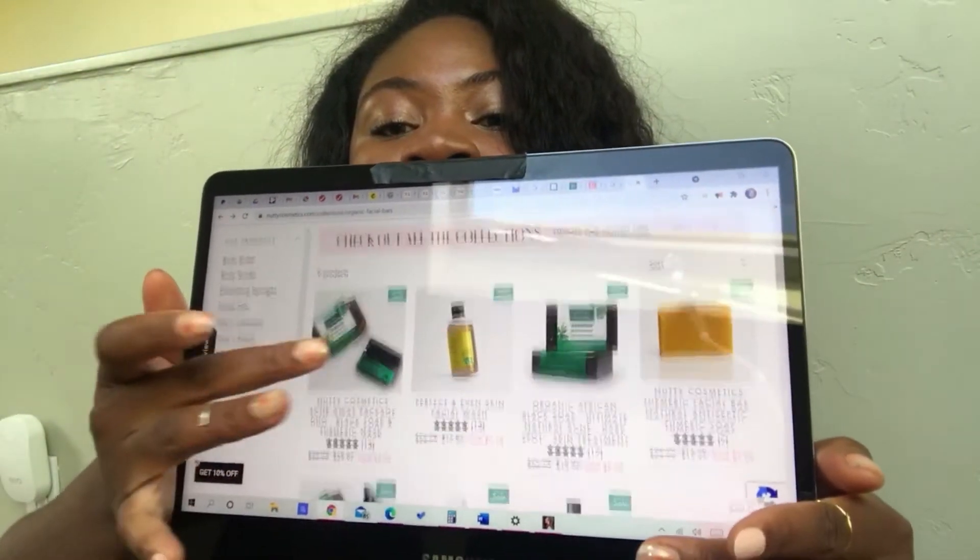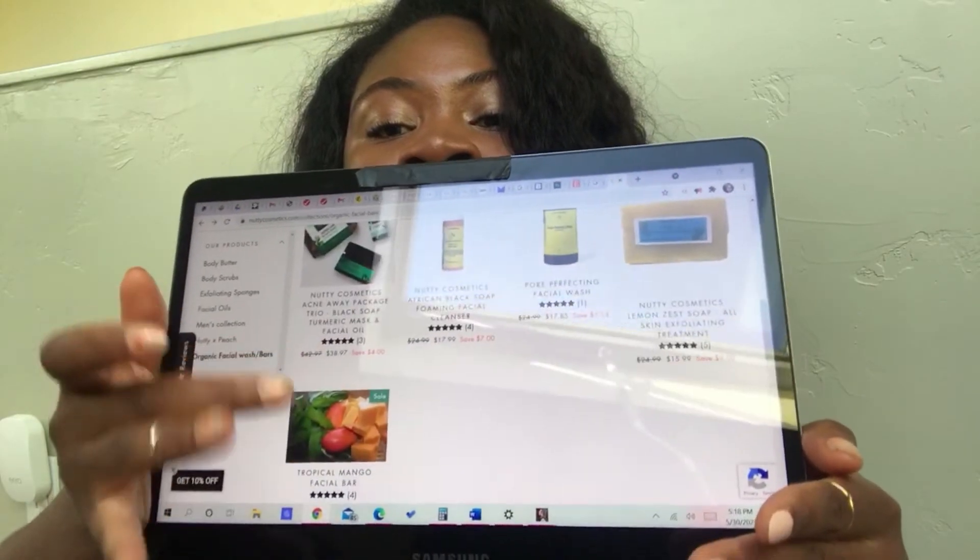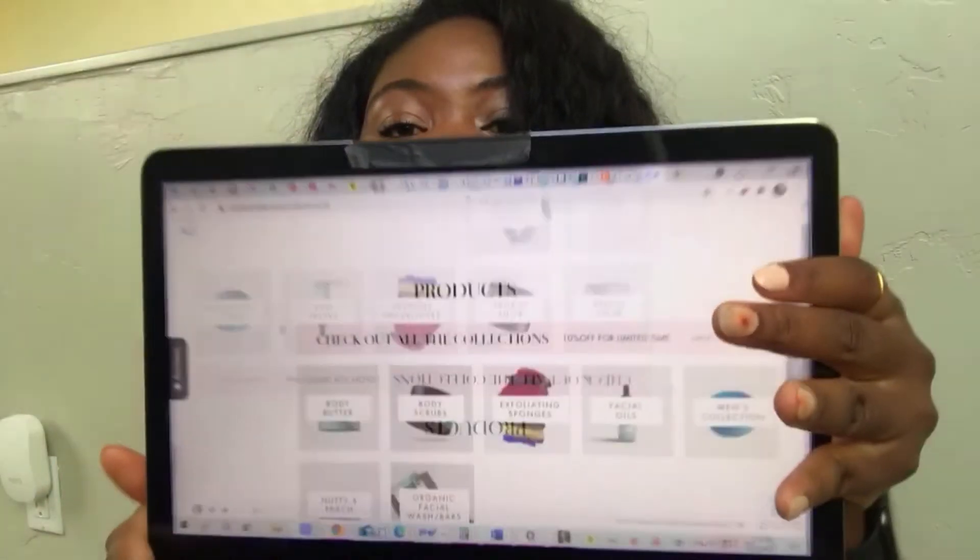This is not an ad. I just understand now why Eloho goes so hard representing the brand — she actually uses it and shows her process of using the soaps and scrubbing on her channel, so you can look into that further. They have a lot of products; I can show you on my laptop right now — they have a sale going on and a whole organic facial wash and bars section with many options.